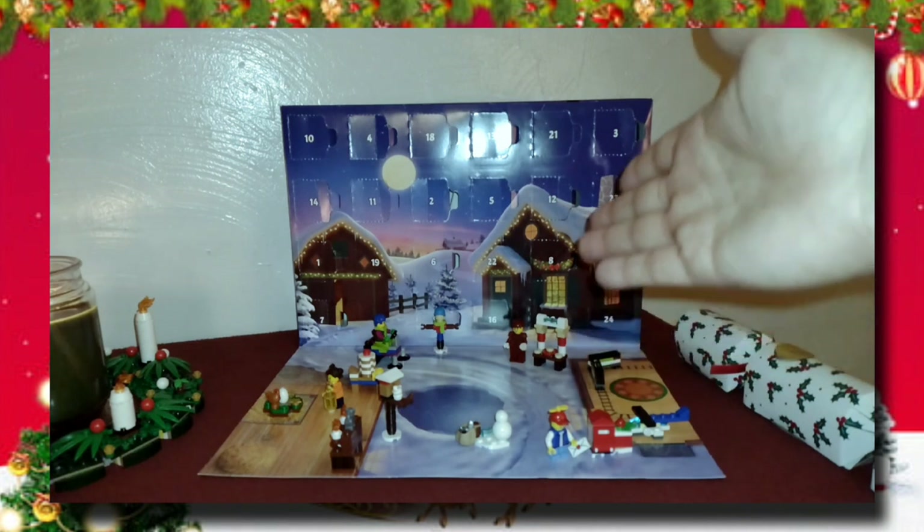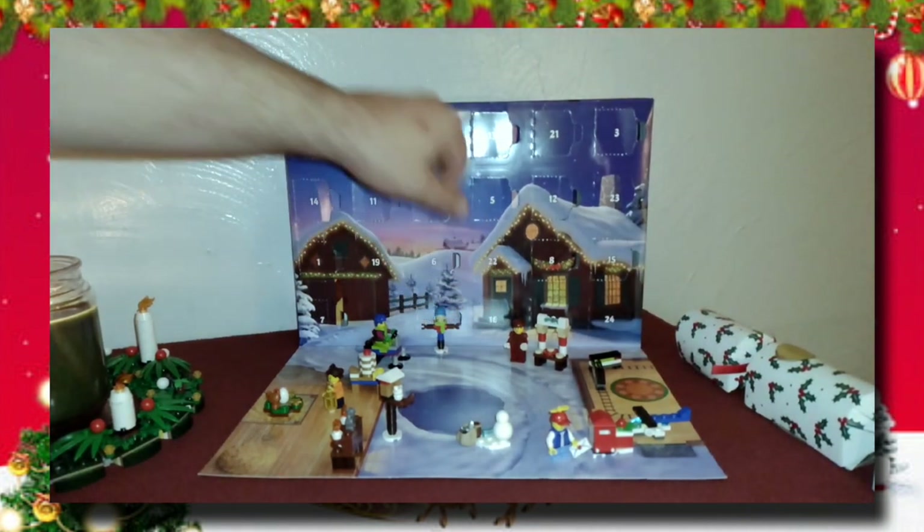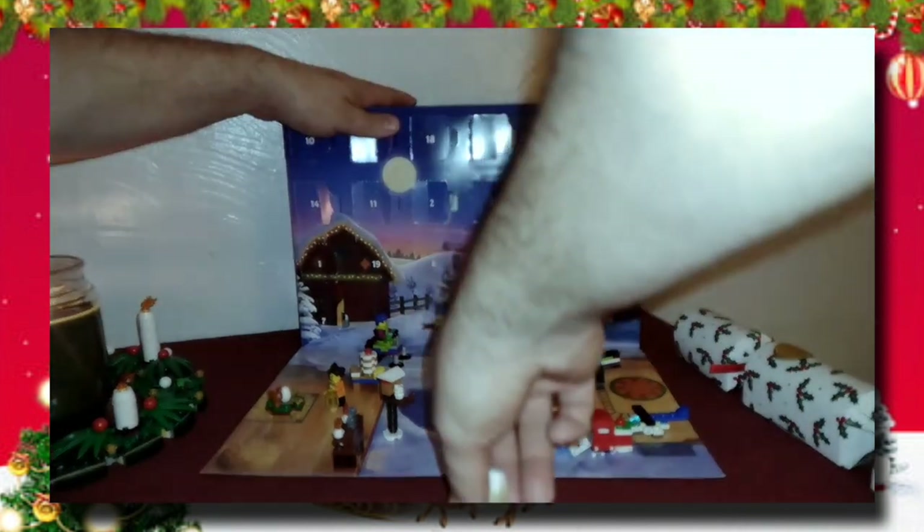Now let's get on to day 16 of our LEGO calendar. Door number 16 is down here at the bottom, so let's get Tippy and his stand out of the way and open this up to see what we got.